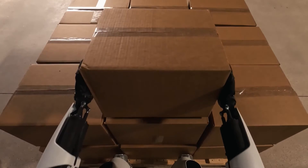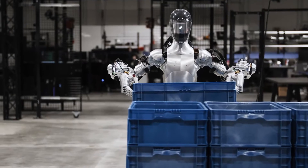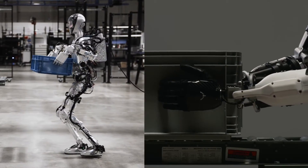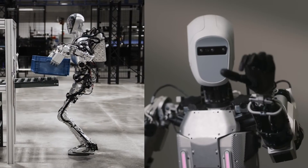Comparing the two, Apollo's actuators are built for modularity and mass manufacturability, while Figure 01's torque-controlled actuators focus on adaptability and precise control. Apollo's actuators are the culmination of extensive research, designed to lift significant weight and perform a variety of tasks.